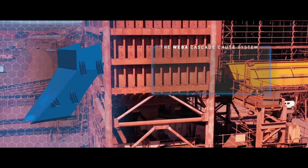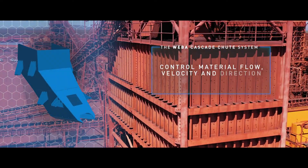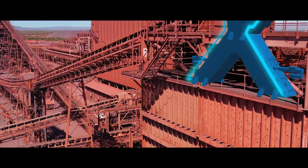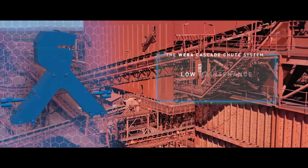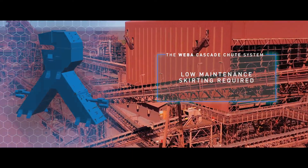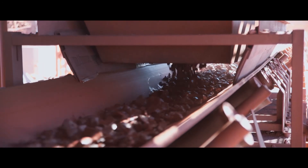The Weber Cascade Chute System offers absolute control over material flow, velocity and direction to decrease maintenance and improve life expectancy. The ingenious design successfully eliminates the need for a liner to protect the chute shell, protecting the chute from damage by utilizing material on material impact.